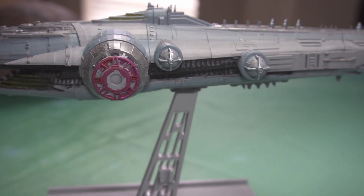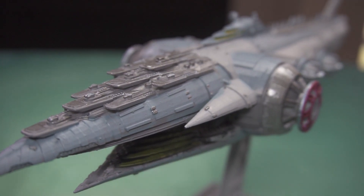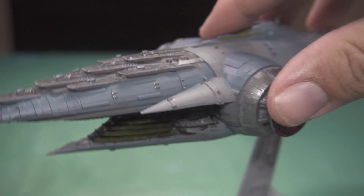Now with all those details out of the way, let's get to the part that I think everyone's waiting for. We're giving away this starship to one of our subscribers. All you have to do is be subscribed to our channel, comment on the video with your favorite science fiction movie of all time, and share this with a friend.